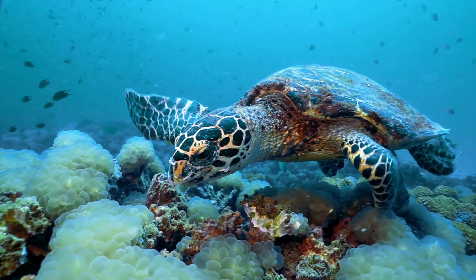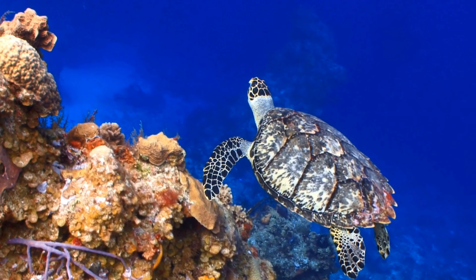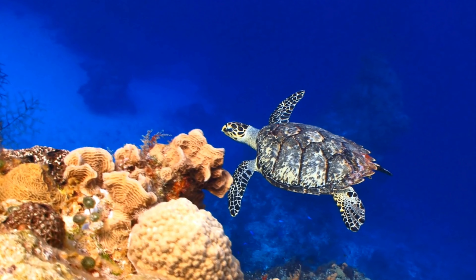Hawksbill turtles are primarily spongivores, feeding mainly on sponges and other invertebrates like jellyfish and sea anemones. By feeding on sponges, they help maintain the balance of coral reef ecosystems.